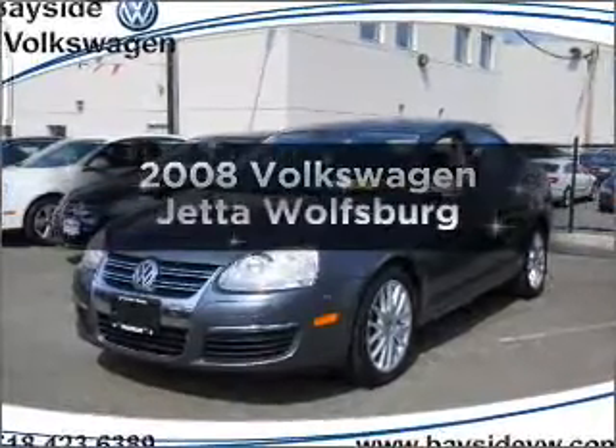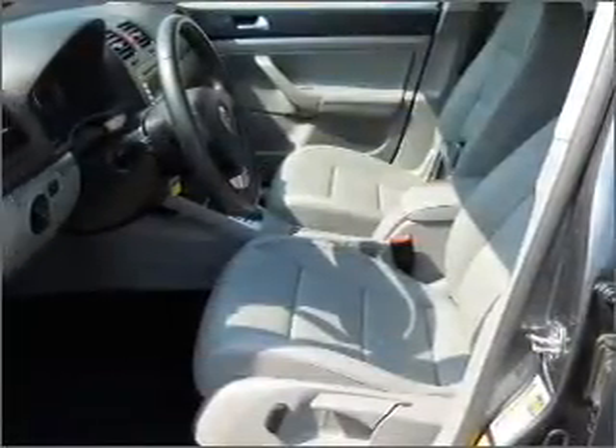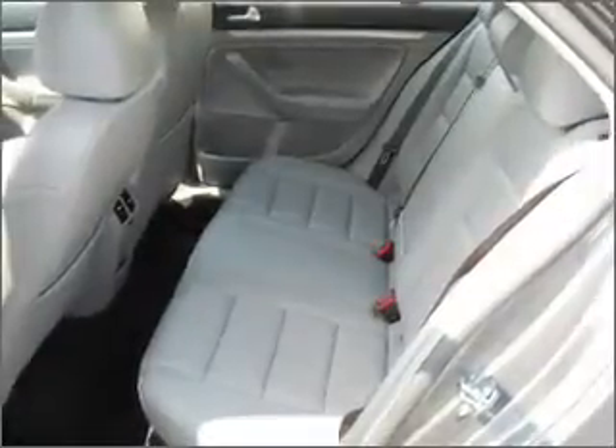Introducing the 2008 Volkswagen Jetta. If you're looking for an automobile with great attributes, look no further. With an efficient four-cylinder engine connected to a smooth-shifting six-speed automatic transmission, premium wheels lend a distinctive appearance.